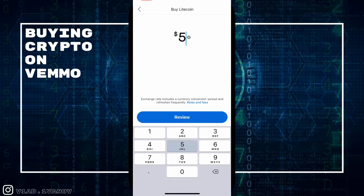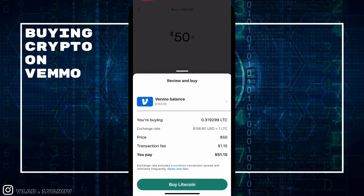Lastly, we're going to get one of their final options, which is Litecoin. This is actually the first time I've ever invested in Litecoin.